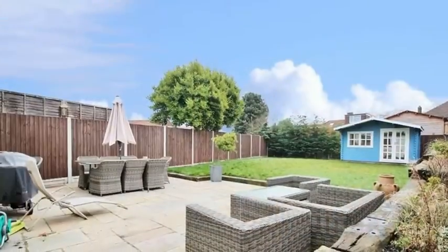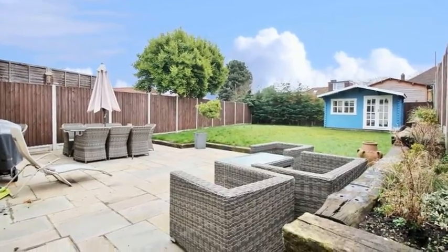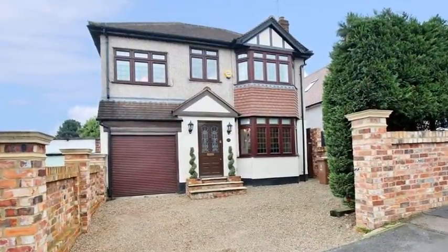Outside, the enclosed rear garden benefits from a large patio area, which leads to a lawn. For more information, please contact Anthony Martin today.